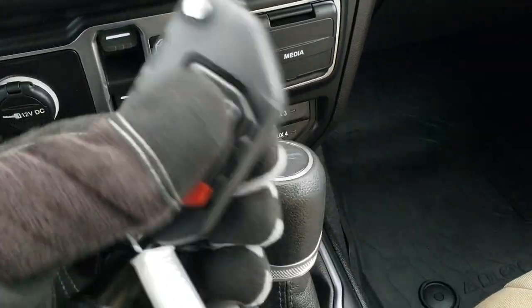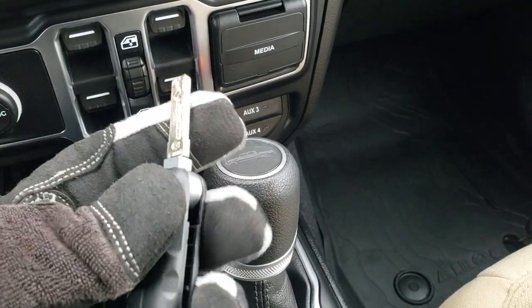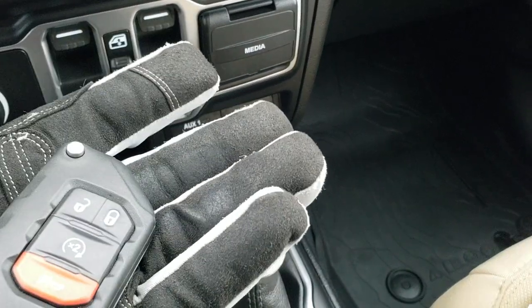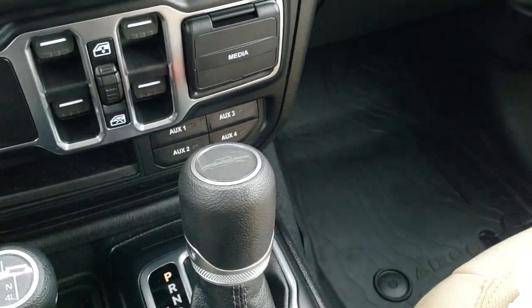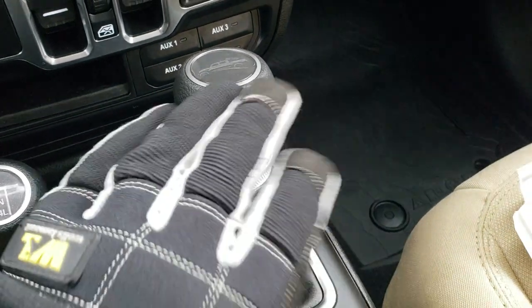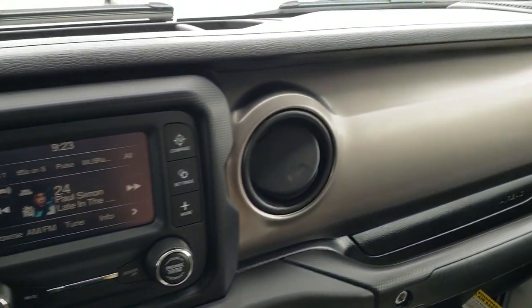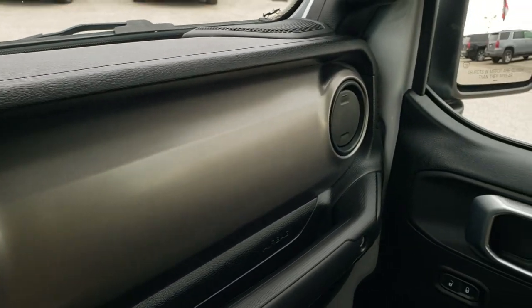The key fobs are big and chunky so you always know which key is in your pocket — they have a switchblade-type key that swings out and say Jeep on the back. Definitely nice key fobs. You get the four-by-four shifter on the floor and the eight speed automatic transmission, with a nice bronze finish dash trim.